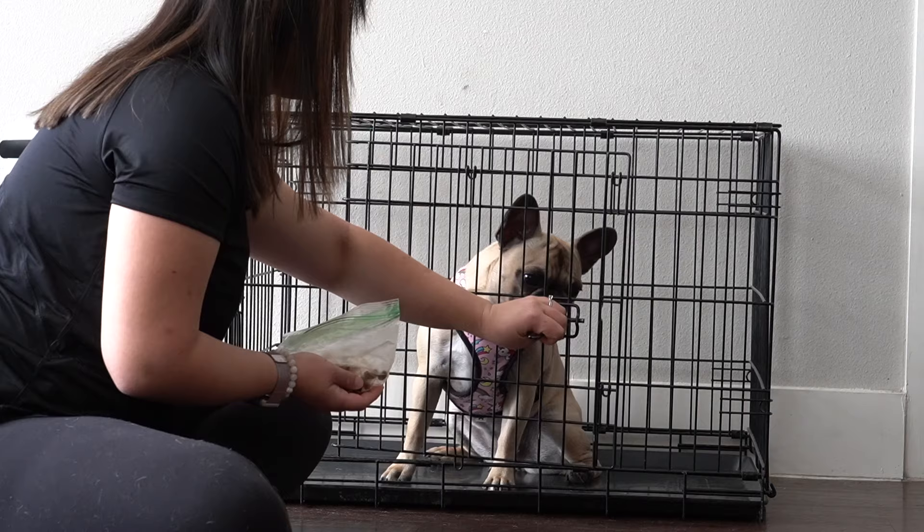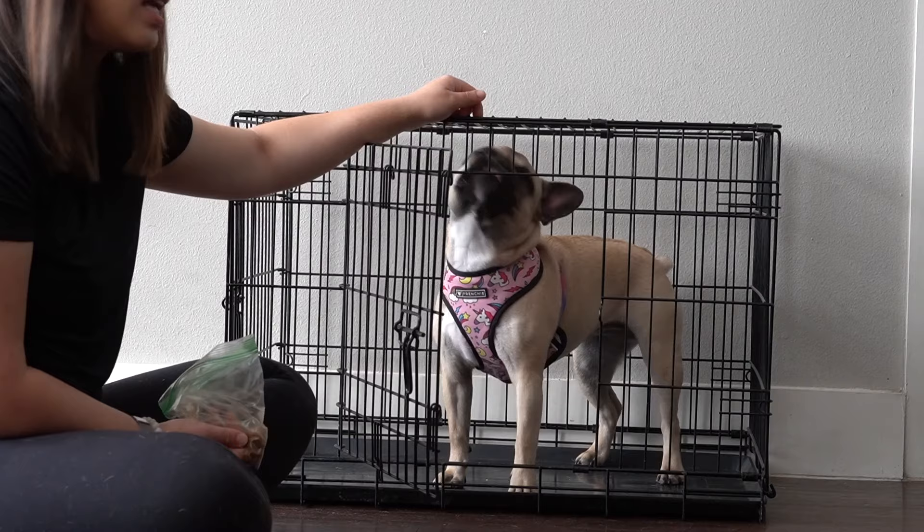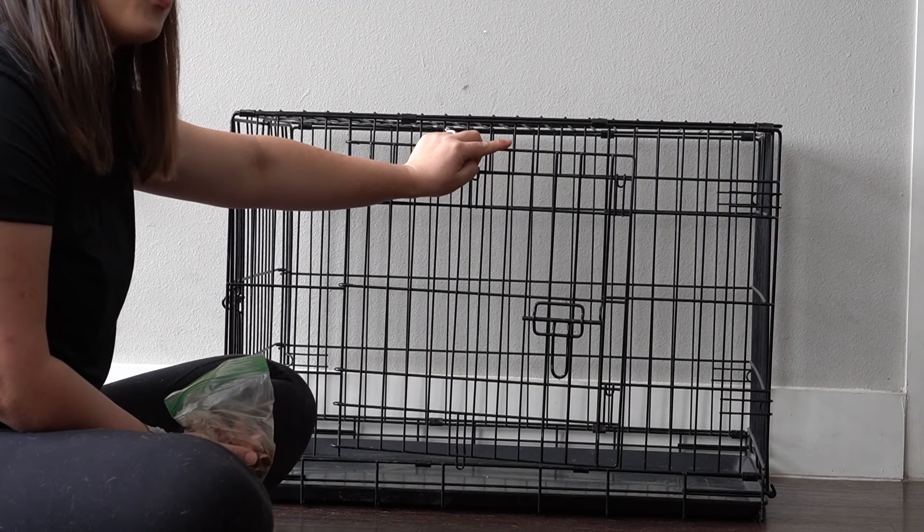There are definitely ways to level up this cue. What you can do is close the door and then leave the room, come back, and reopen it. Try to practice this with your pup every single day so that your pup starts to really love their crate.